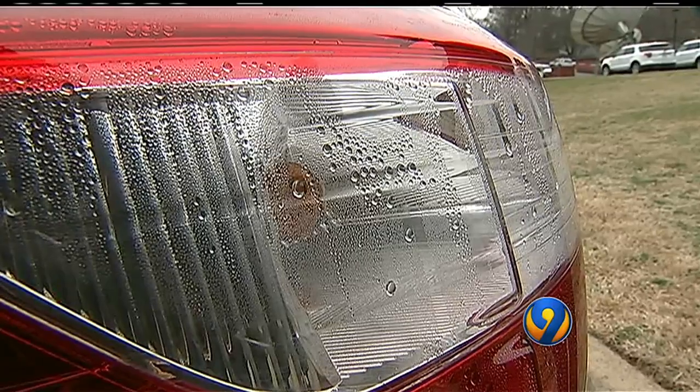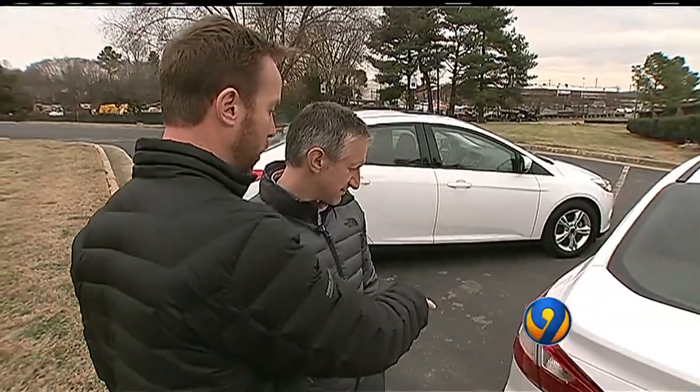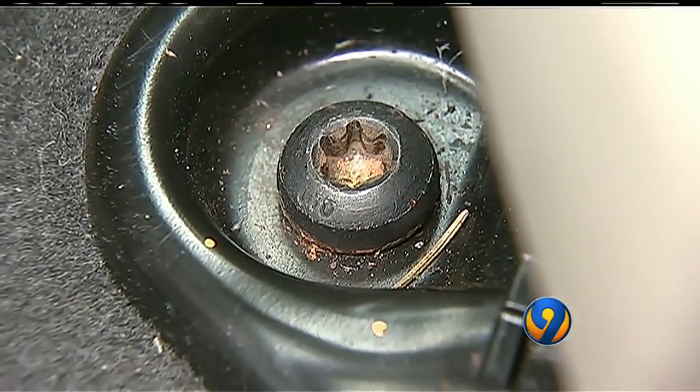Look for water stains or other moisture. I found these bubbles in a tail light — that is flood water from Harvey that's been sitting in there for six months plus now.